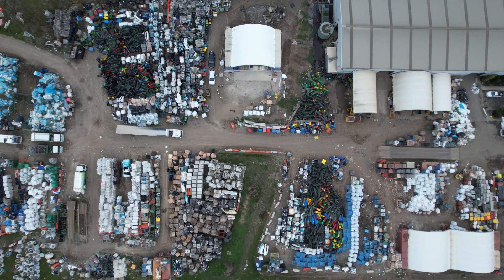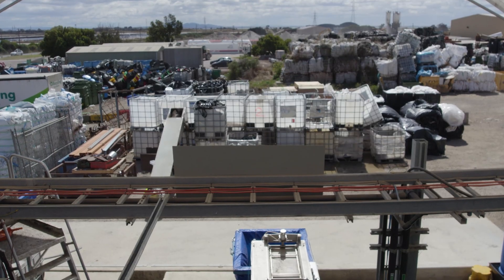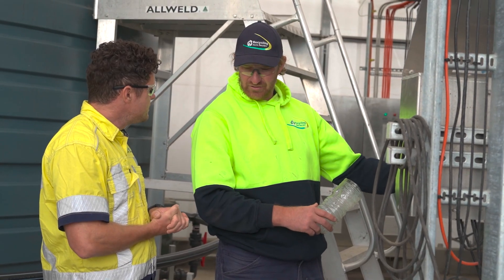We're growing, so the tonnage that's going to come through the plant in the future is going to increase dramatically. We wanted a system in place that was going to be able to handle it, and through the environmental system we wanted a closed loop setup.